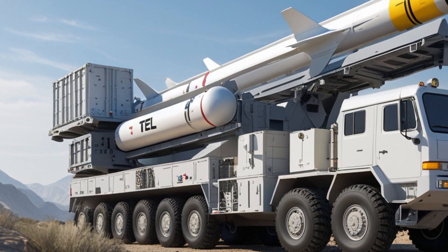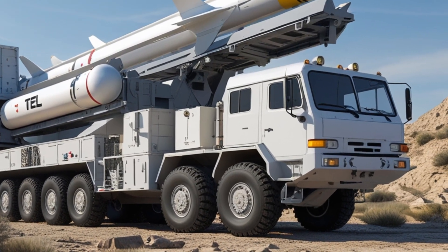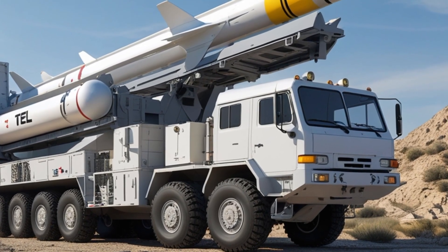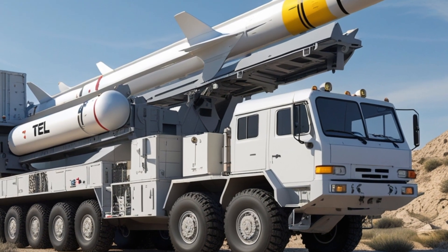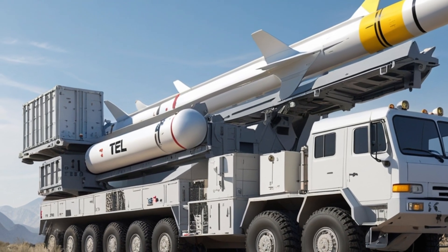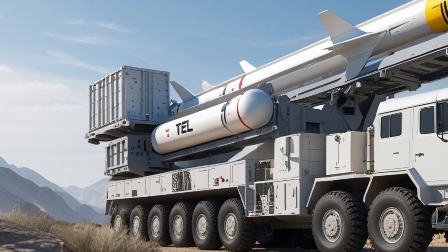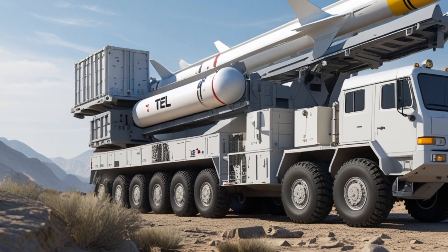ARROW-3 is part of a larger air defense network in Israel. This network includes the Iron Dome, which handles short-range threats; David's Sling, which handles medium-range threats; and ARROW-2 and ARROW-3 for long-range ballistic missiles. Together, these systems form a layered shield that protects Israel from missile attacks at all altitudes and ranges.